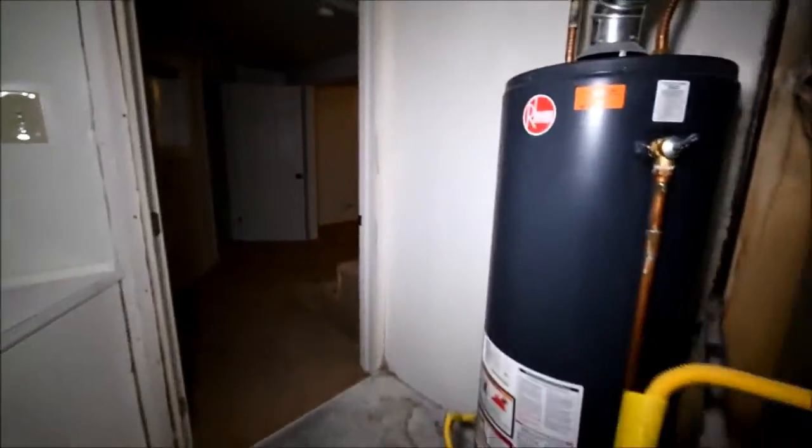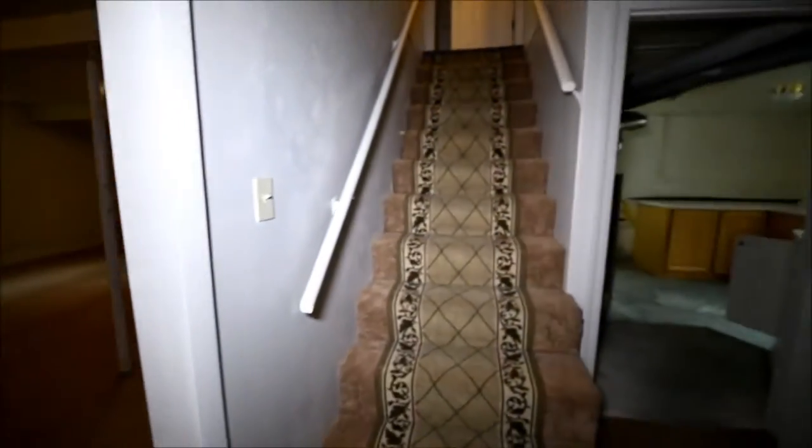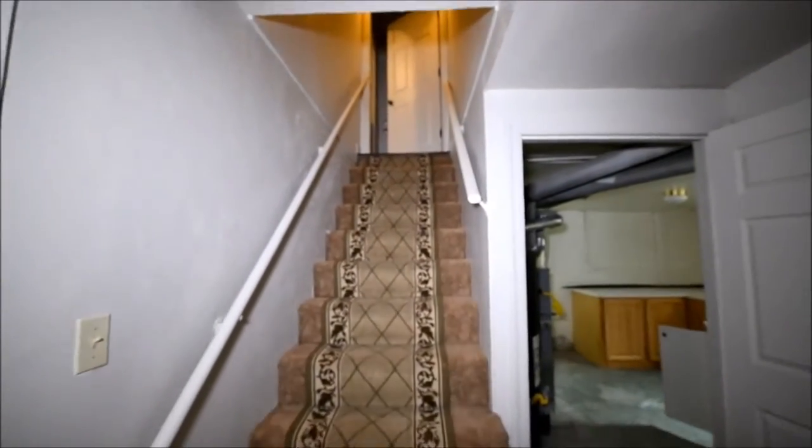And that pretty much takes us through the home. Just to give you another view looking up the stairs — and there we are.